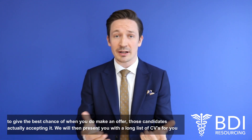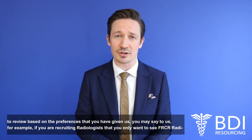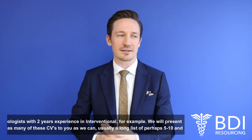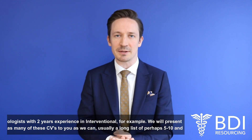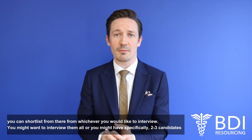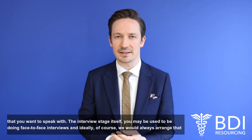We'll then present you with a long list of CVs for you to review based on the preferences you've given us. You may say to us, for example, if you're recruiting radiologists, that you only want to see FRCR radiologists with two years of experience in interventional radiology. We'll present as many CVs as we can — usually a long list of perhaps five to ten — and you can shortlist from there for whichever candidates you'd like to interview. You might want to interview them all, or you might have specifically two or three candidates you'd like to speak with.